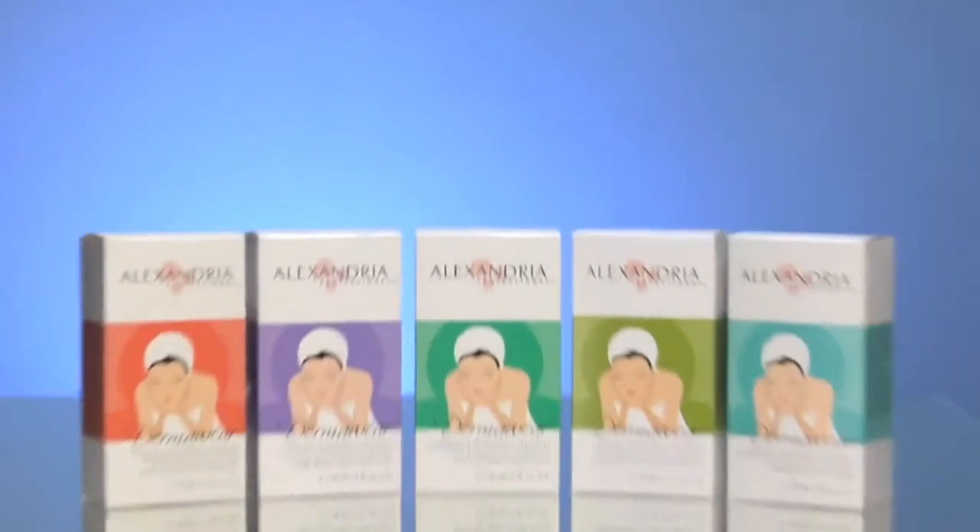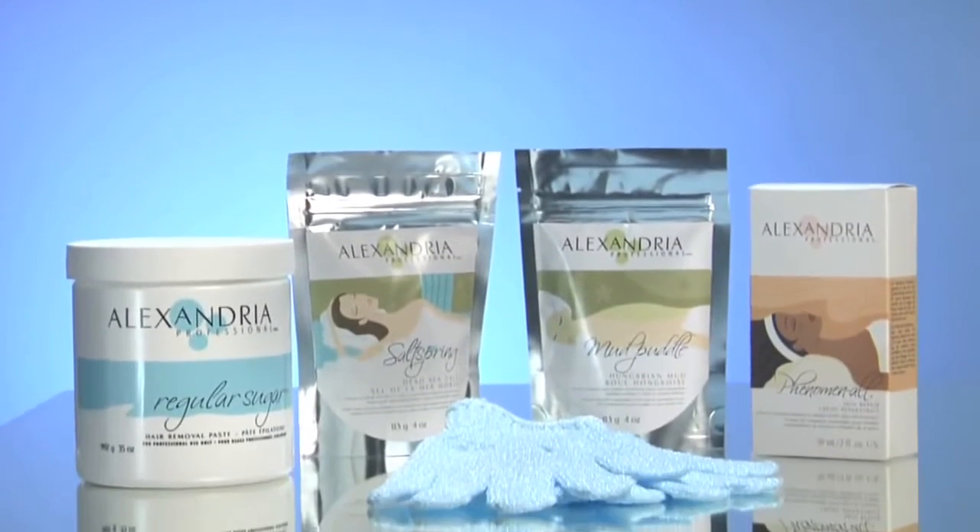Hi, I'm Lena Kennedy, President of the Alexandria Professional, The New Smooth. I'd like to welcome you to our educational video series. This video in particular is all about our Full Circle of Skin Conditioning Program.